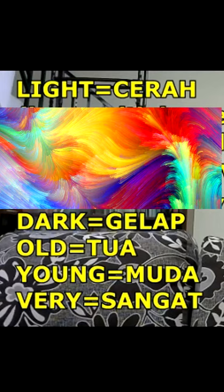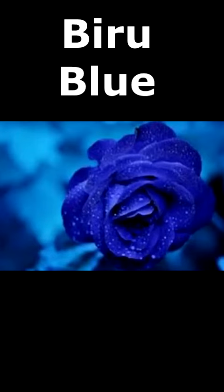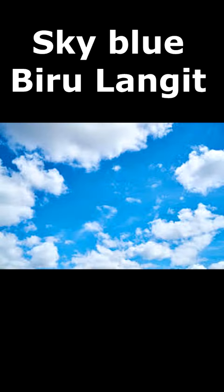Now we start with the first color: biru, which means blue. Dark blue in Malay is biru tua or biru gelap. Light blue is biru cerah or biru muda. And then you have sea blue — biru laut — and sky blue — biru langit.